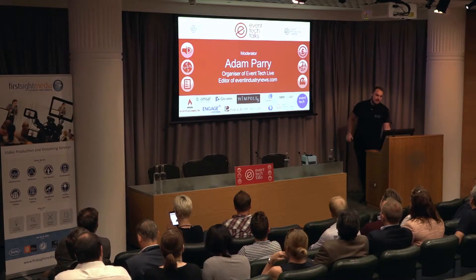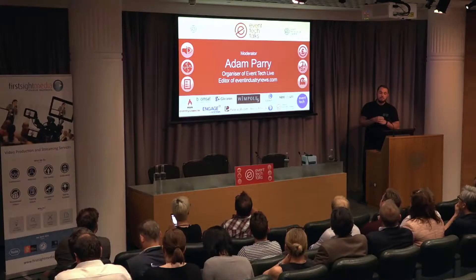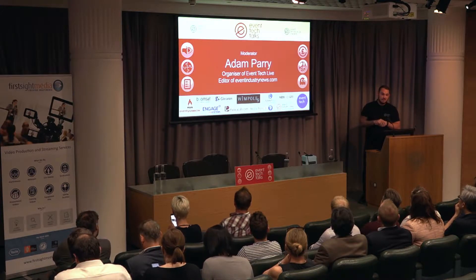Welcome, everybody. Thanks for coming to tonight's Event Tech Talks on the subject matter of the Internet of Things, or 'our toasters orange' as I call it. We're going to start off with a pitch from a new company called Zenus Biometrics. They're a new exhibitor to Event Tech Live in November, and they've got some really interesting facial recognition technology that is also connected to the Internet, so quite topical.